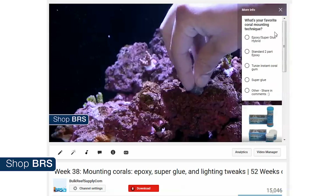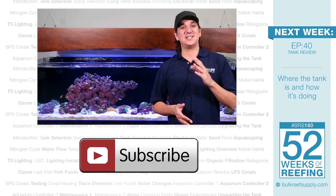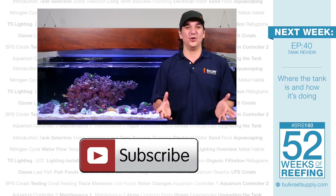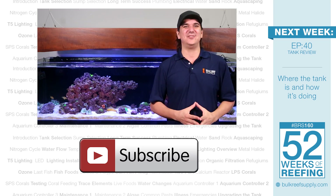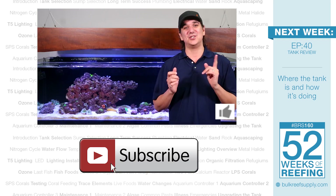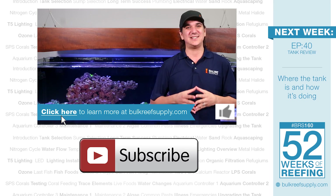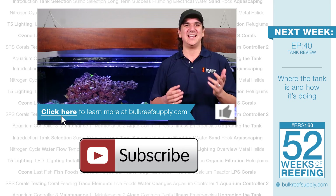Last week we asked all of you what your favorite coral mounting method is and super glue was a landslide winner. This week we are asking your thoughts on coral feeding — low value or best thing you have ever done? If you learned something new today help us out with a quick thumbs up and subscribe so you don't miss out on next week's episode — week 40, the BRS 160 review — where the tank is at and how it's doing.